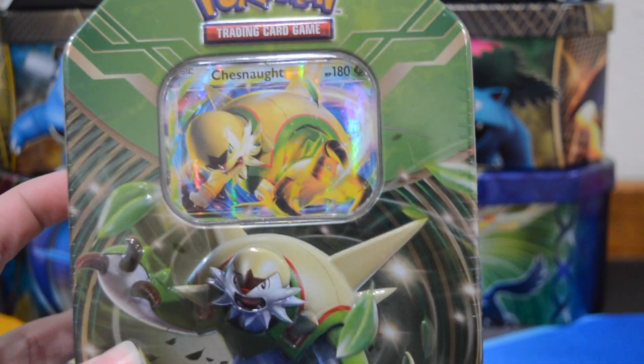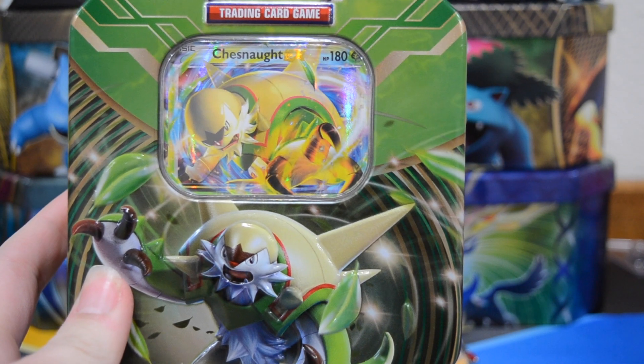We are opening up the Chestnuts EX10. We got this at Target on Black Friday. I don't think we've ever opened this one before so let's get into it. We'll do a quick look at the tin. Got Delphox there. Then we have Greninja. Pokemon Company logo. And Chesnaught again, so let's just get right into this.